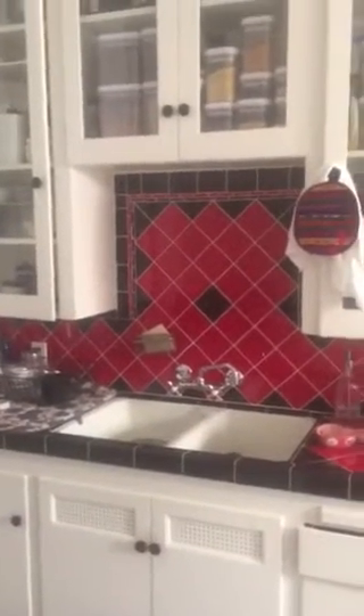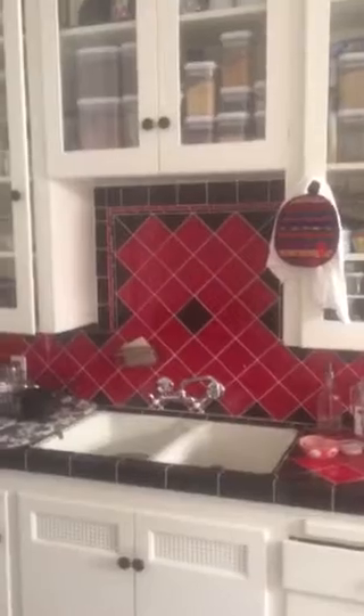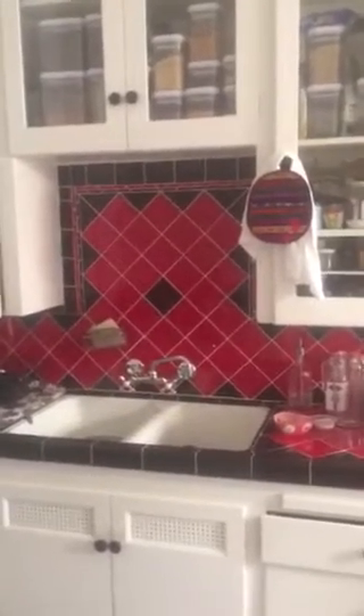This is 325 South Detroit Street in the Miracle Mile near the Grove. This is a Spanish Art Deco upper unit, one-bedroom.